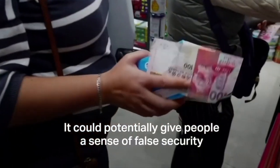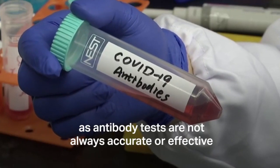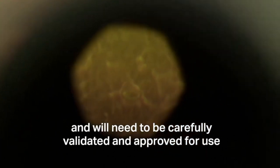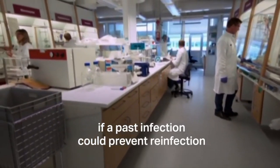So, travelling around the country and travelling around the world on flights, you will present the CoviPass and you will be allowed to travel. If you don't have a CoviPass, you won't be allowed to travel around.